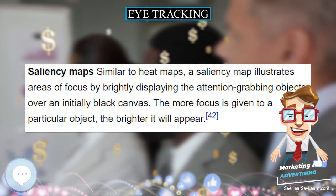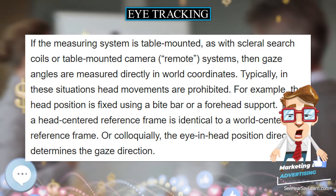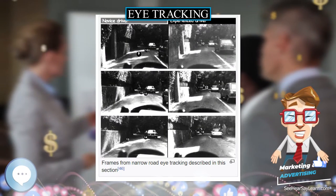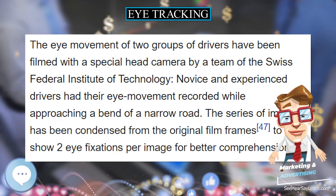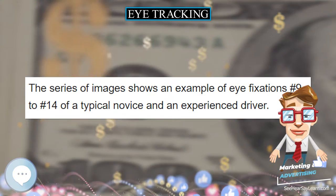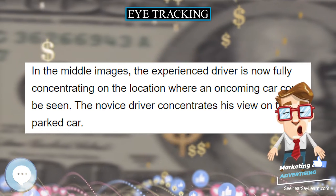We still cannot infer specific cognitive processes directly from a fixation on a particular object in a scene. For instance, a fixation on a face in a picture may indicate recognition, liking, dislike, puzzlement, etc. Therefore, eye-tracking is often coupled with other methodologies, such as introspective verbal protocols. Thanks to advancement in portable electronic devices, portable head-mounted eye-trackers can achieve excellent performance. In the 21st century, the use of artificial intelligence and artificial neural networks has become a viable way to complete eye-tracking tasks and analysis.